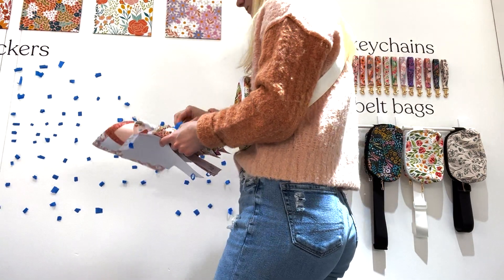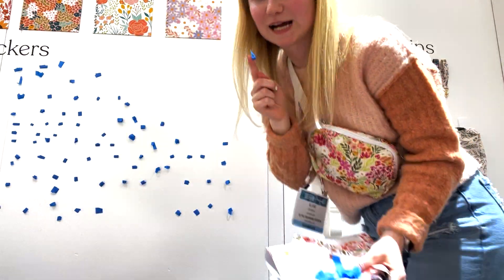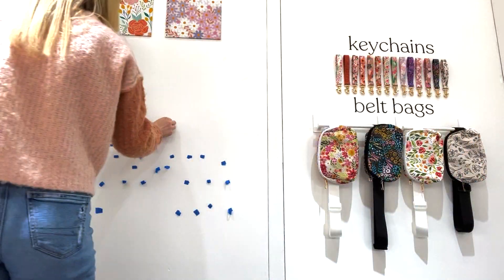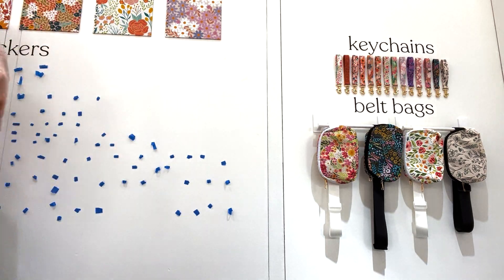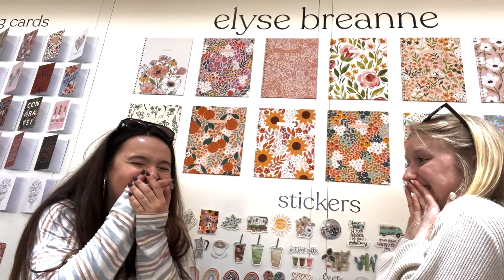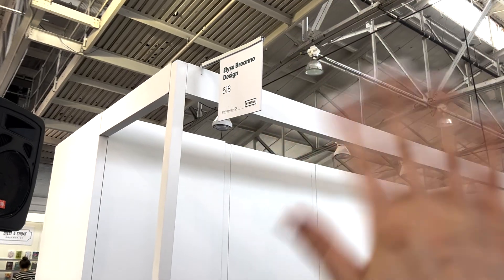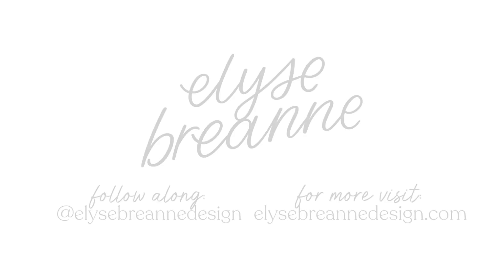Thank you guys so much for following along with our journey at this new trade show we hadn't been to. If you know any retailers like boutiques or little gift shops in your town or places you like to visit, you should totally let me know and we'll reach out to them. I'm always looking for new places we can expand EBD into. Thanks again for watching.